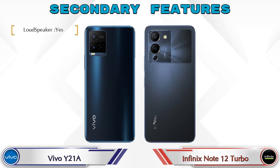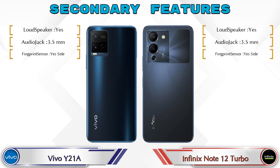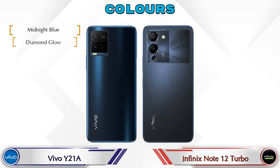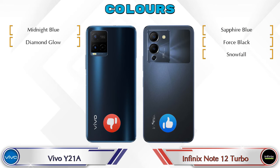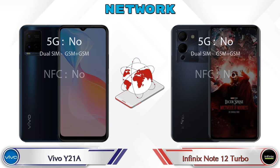Let's see the other features of both phones. Talking about color options, Y21A has 2 colors and Note 12 Turbo has 3 color options available. Let's see the detail about network, Bluetooth, GPS, and Wi-Fi.